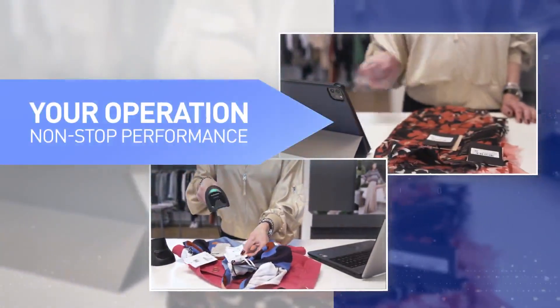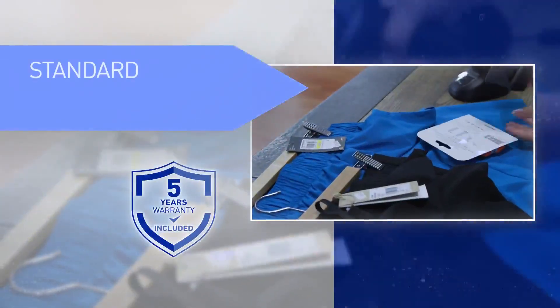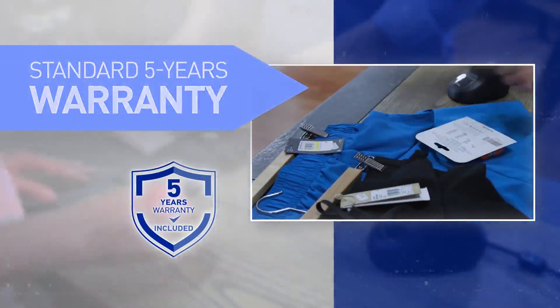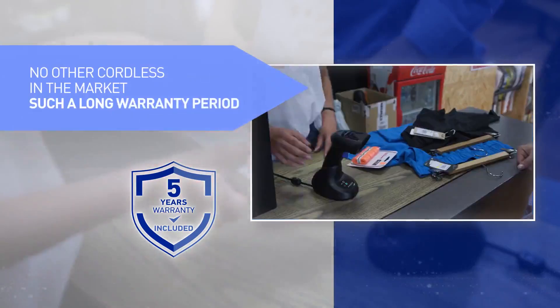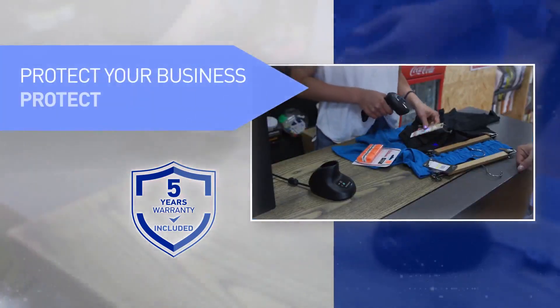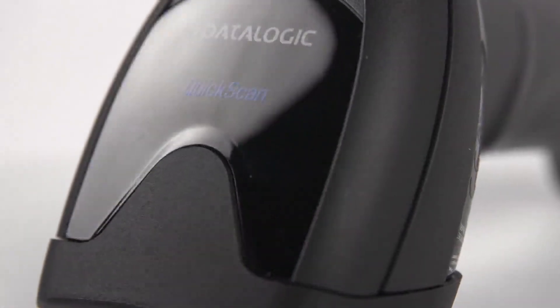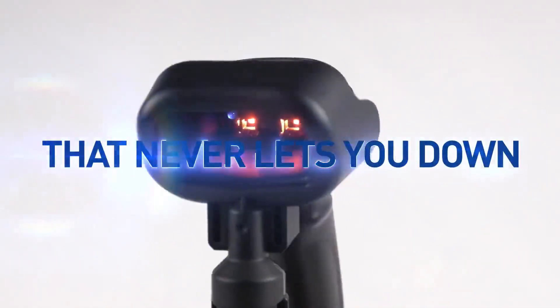Your operation: non-stop performance. Datalogic guarantees your confidence by providing an incredible five-year standard warranty across the entire 2500 product range. No other cordless product is available on the market today with such a long warranty period. Protect your business, protect your investment. The QuickScan 2500 is the trusted companion from Datalogic that will never let you down.